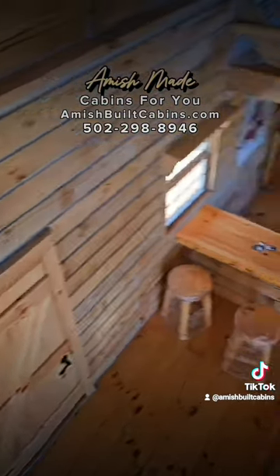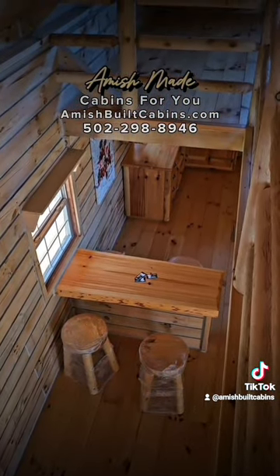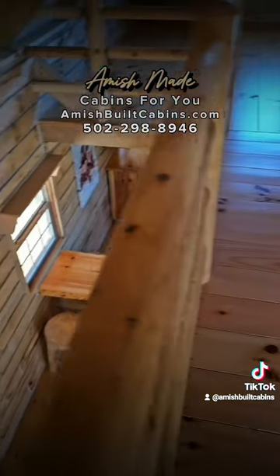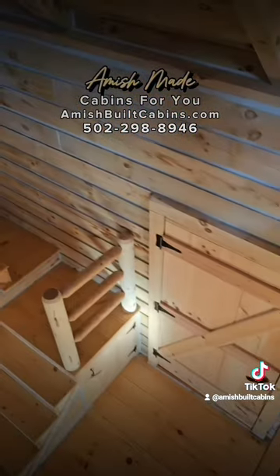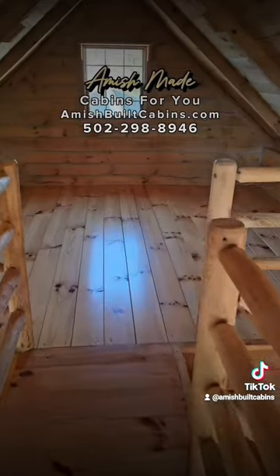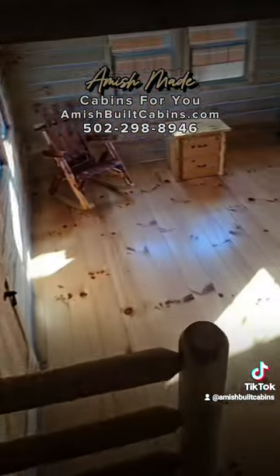There's the front door, there's your built-in dining nook, there's the edge of your kitchen cabinet. There's a window, there's the catwalk, back door, there's a window. I just think it's beautiful — this is our best-selling two-story cabin.